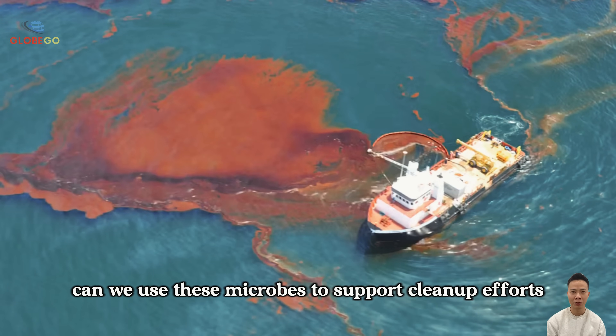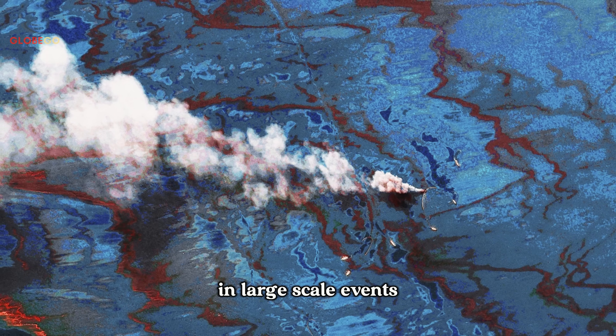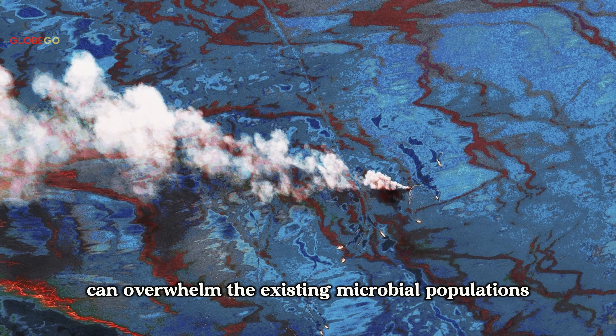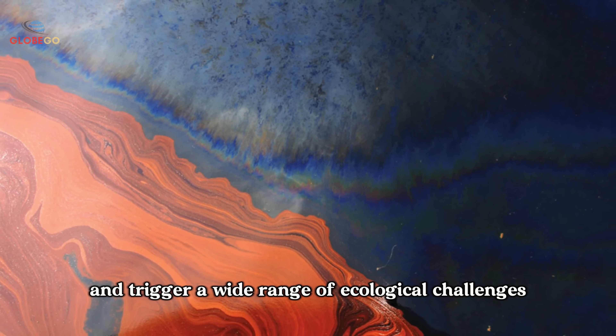Can we use these microbes to support cleanup efforts during major anthropogenic oil spills? In large-scale events like the spill in the Gulf of Mexico, the volume of oil can overwhelm the existing microbial populations, allowing oil to reach shorelines and trigger a wide range of ecological challenges.